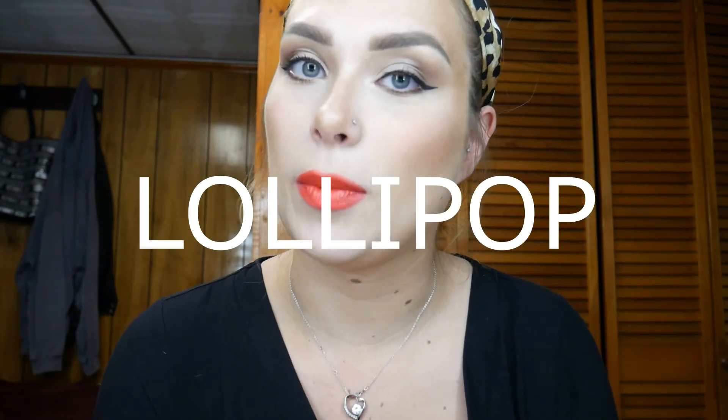Hey guys, I just realized my camera didn't film this color so that's why this is at the end. I just wanted to show you the Lollipop color — it was actually free with my order as a free lip kit, which obviously I'm going to get. The lip kit comes with a lipstick, lip gloss, lip liner, and the sharpener. This is Lollipop — it's like a really cute coral-red color, perfect for summer. I usually don't wear colors like this but I'm in love with it.